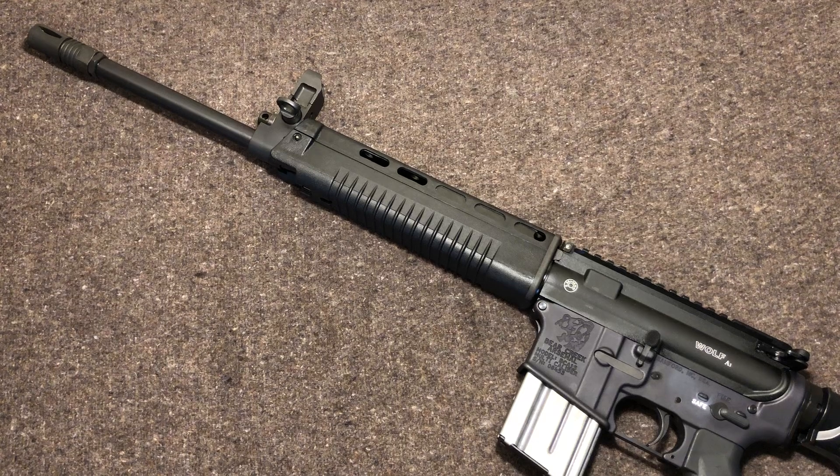Hey everyone, welcome back to Brown Coat Nerd. This time we got a video on a new production item, but it's still a military item, just not surplus. So what do we have? We have a Wolf Performance A1 Upper, and that is a short stroke gas system for your AR. Essentially what this is though is a copy of the Republic of China's T91, or Taiwan, as we're commonly known.